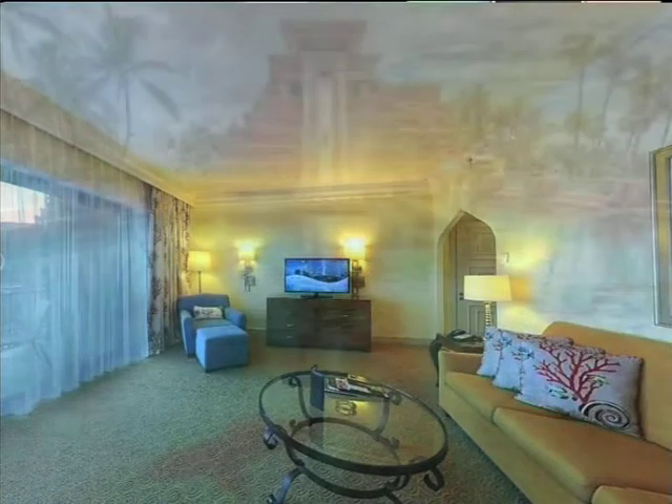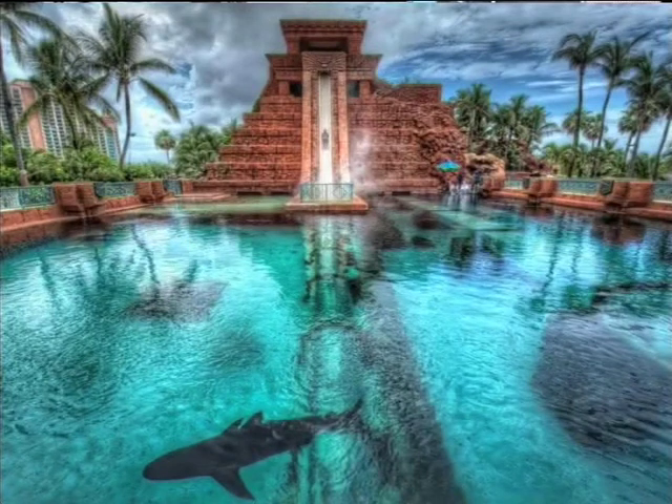While you're there you can also visit the water park, which is well known for its Leap of Faith water slide — a 30 meter long slide that includes an underwater trip with lagoon sharks as well.